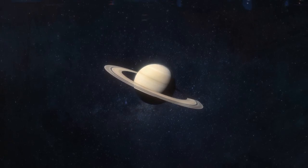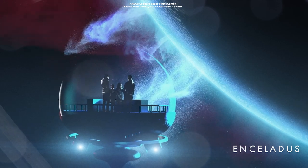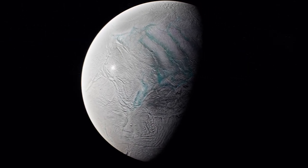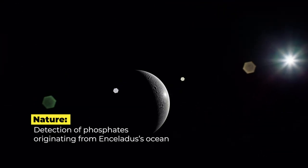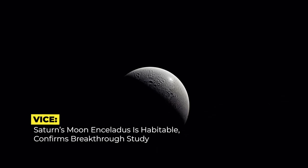We've all been told that Saturn is famous for its stunning rings, but today let's give a round of applause for Saturn's icy moon Enceladus for a change. This little celestial beauty is stealing the spotlight, and Saturn isn't taking it well. Recently, science journals have all been raving about this icy moon, and for good reason.